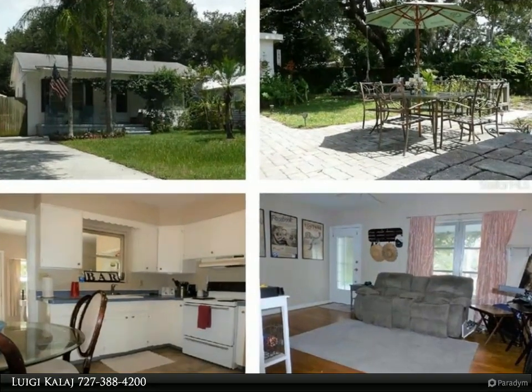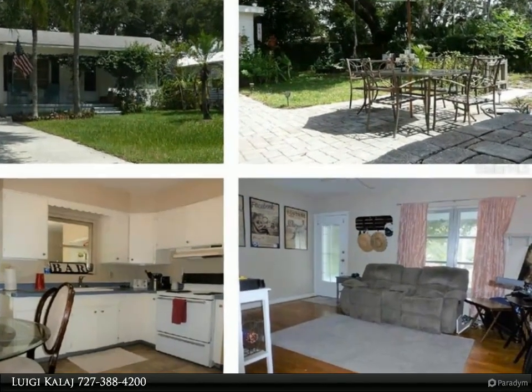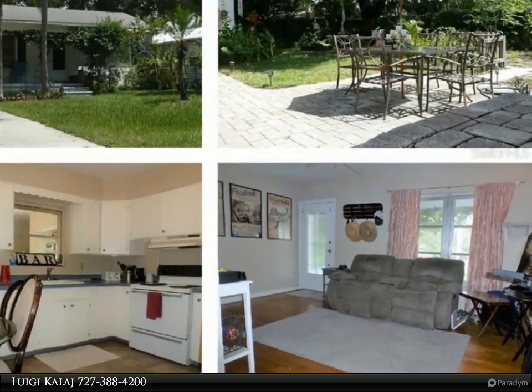This RE/MAX Realtec Group property video is presented by Luigi Kalaj. Location!